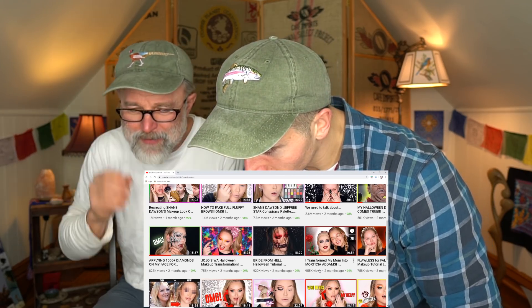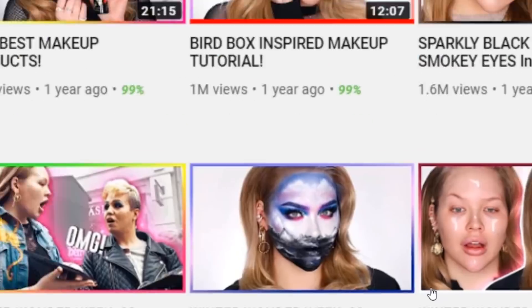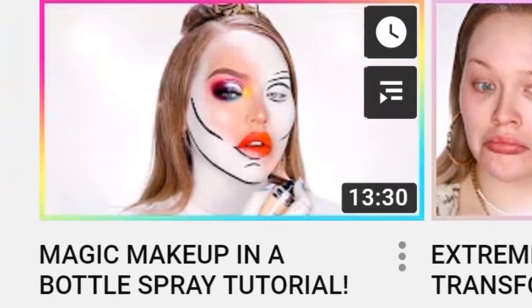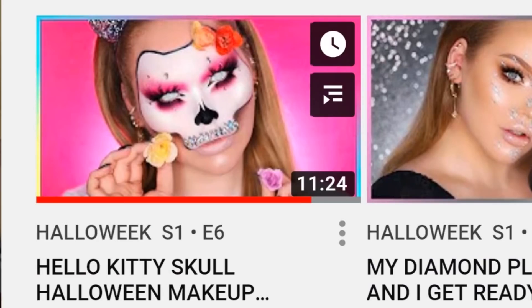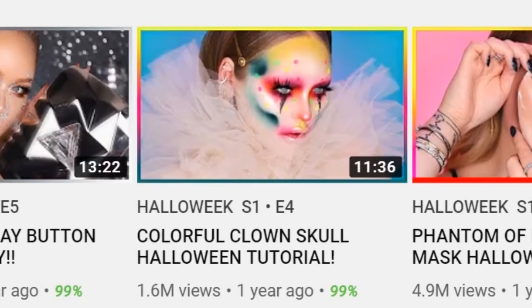I've got my glasses on now so I can see that zombie woman again. Remember the James Charles Bob Ross painting tutorial? She did that as well. I don't know who came up with it, but I love that. Magic makeup in a bottle spray tutorial — I don't even know what that is. The Hello Kitty Halloween makeup. That's creepy. Does she have contacts on? She has to.